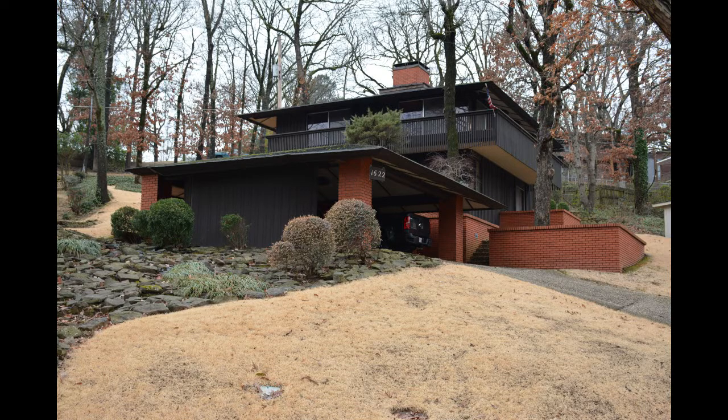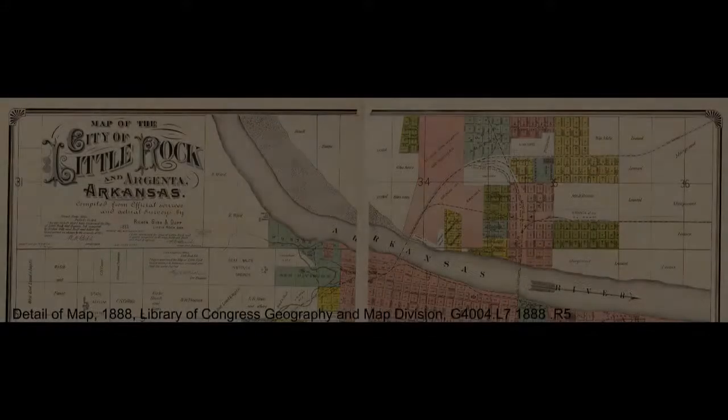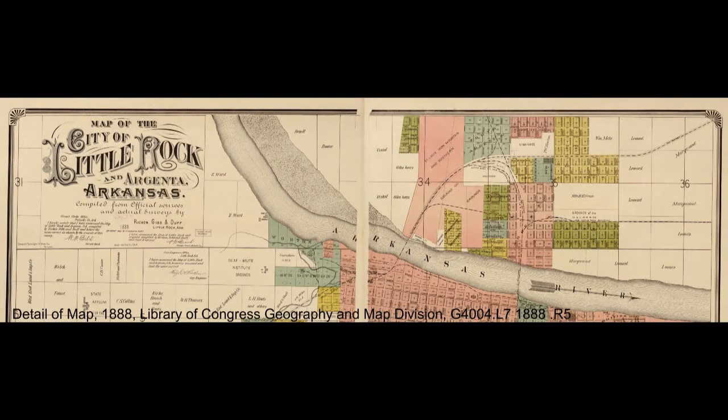North Little Rock originally started off as the town of Argenta, planted in 1866 on the north shore of the Arkansas River by Thomas Newton Sr. The name Argenta was derived from the Latin for silver, Argentum, which was a reference to the Kellogg Lead and Silver Mines located about 10 miles north of town at the time, now just off the end of JFK and Sherwood.